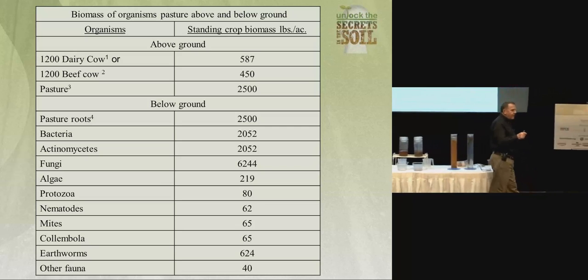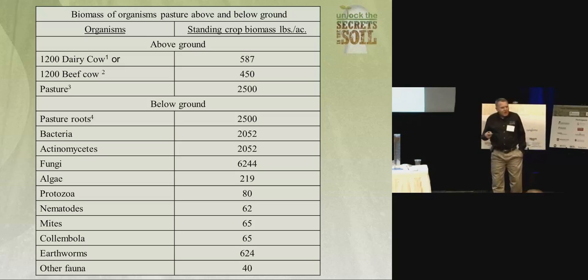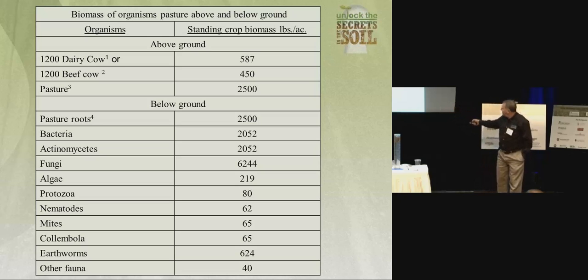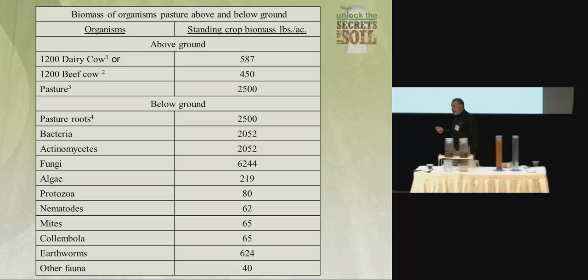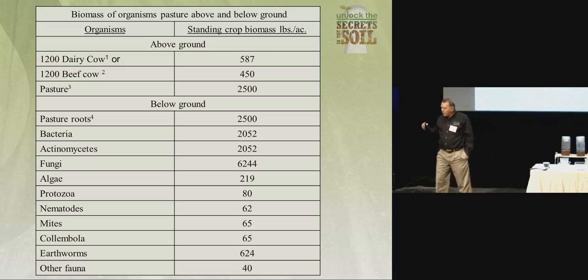Some poor grad students doing the work and the PhDs are getting the credit. But anyway — raising about 600 pounds of dairy cow, about 500 pounds of beef cow, and about 2,500 pounds of grass above ground. So we've got about two to three tons of material above ground. Below ground: 2,500 pounds of root mass, a ton of bacteria so small you need an electron microscope to see it, three tons of fungi. To add all that up, we're talking about biomass below the ground — four, five, six, seven, eight, ten thousand pounds. Life giving life below the ground, if we manage it properly.